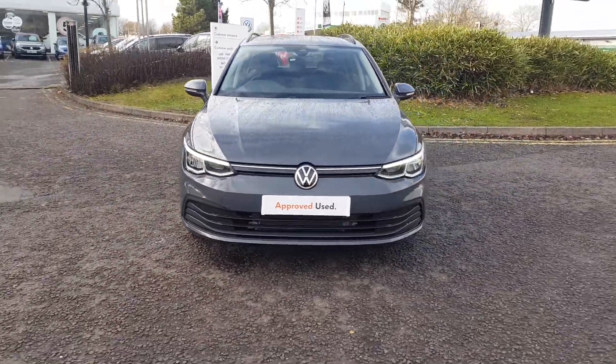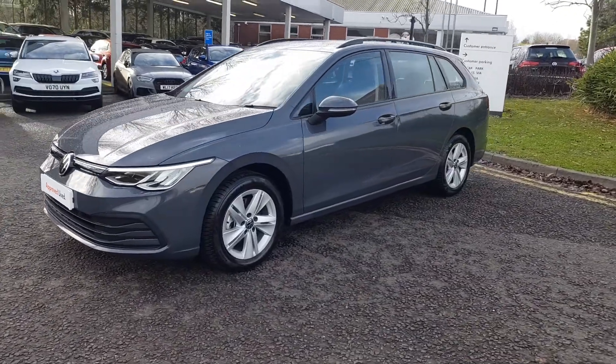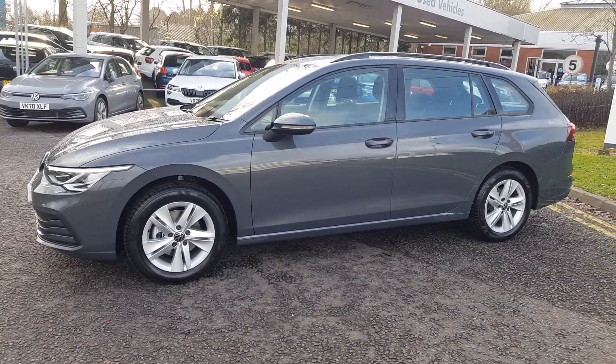To find out even more, book your test drive in this stunning Mark 8 Golf Estate. Call the sales team on 01527 888 3300, or alternatively please submit your inquiry online.